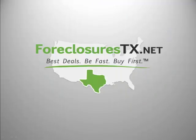If you're interested in finding more details about this property, please contact me at info at ForeclosuresTX.net. Thanks and have a great day.